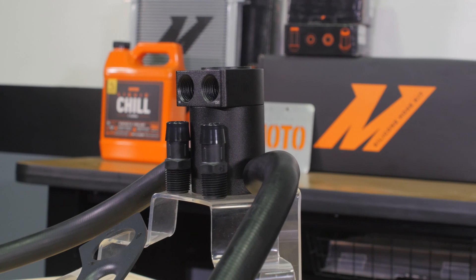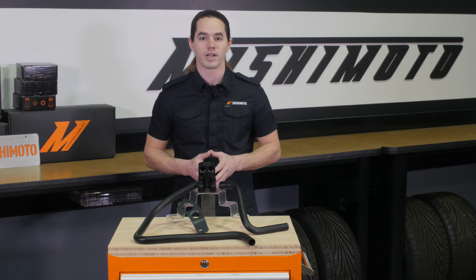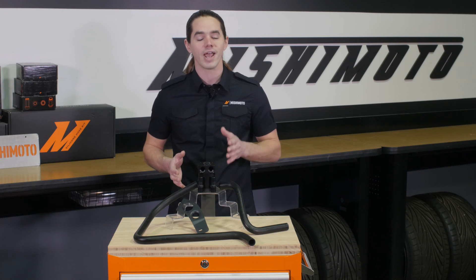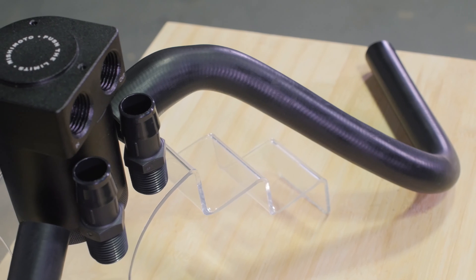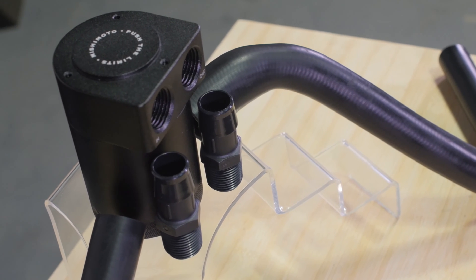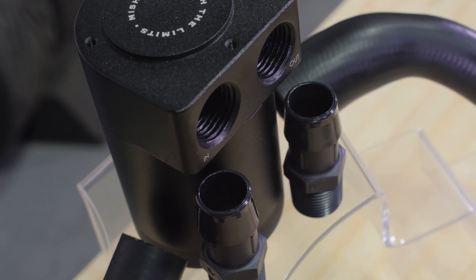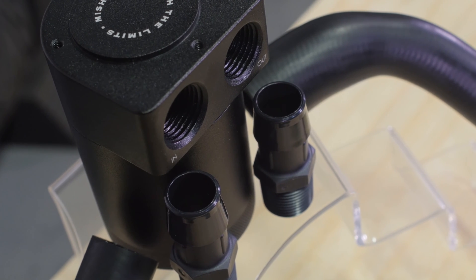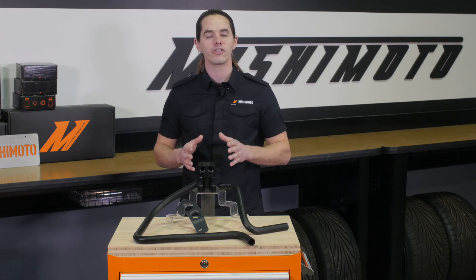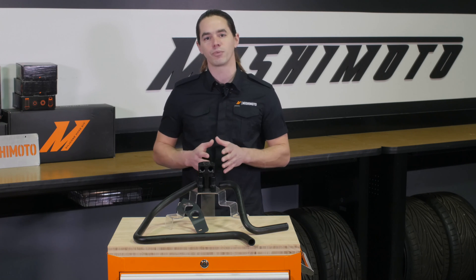Any N54 owner can tell you that removing the heavy valve deposits to correct this issue can be a costly endeavor. So how can you protect your engine and avoid expensive maintenance? Install an oil catch can to capture oil vapors and contaminants before they reach the valves. This two-port baffled catch can is constructed of billet 6061 aluminum and installs in line with the stock CCV system to protect your engine from blow-by and maintain proper air-fuel ratios to defend against pre-detonation.